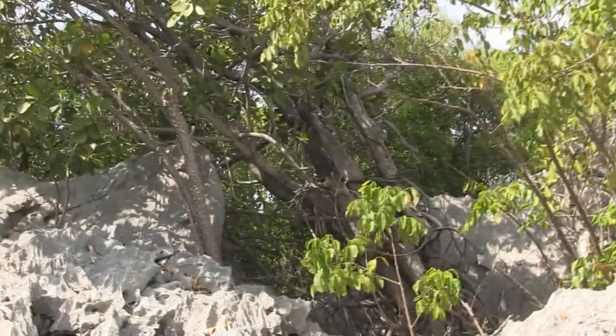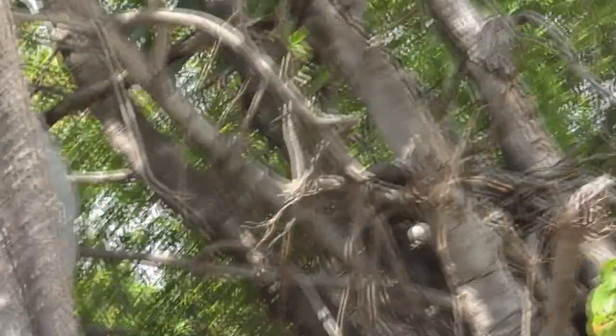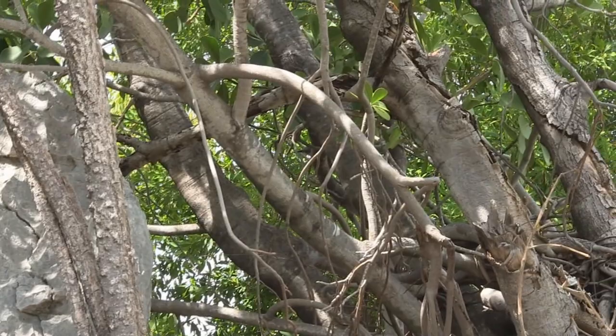And there's birds here. Oh my gosh. I don't know what they are — I've never seen them, and honestly this is what I love about traveling, to see new birds. That thing is huge. What is that bird? I'm not even getting it. It's so hard to do it with these digital cameras.